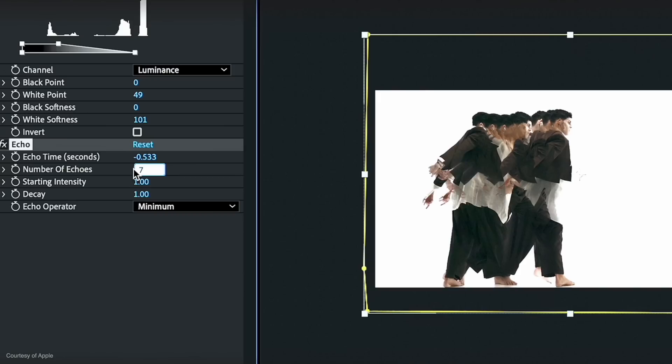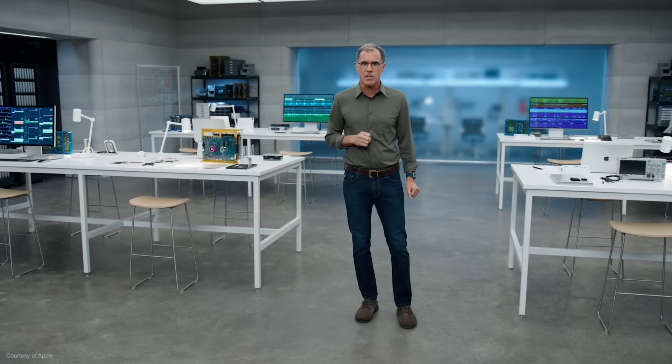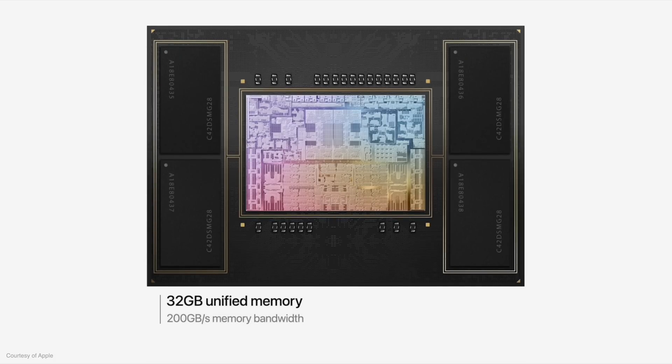Unified memory is a great case in point. I've always said that if you know you need more memory, you know you need more memory. So if you know you need 64GB or 96GB, you know you need the M2 Max MacBook Pro. For most other people, the 32GB limit of the M2 Pro is absolutely fine.